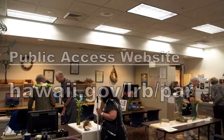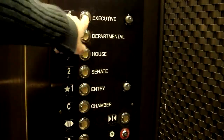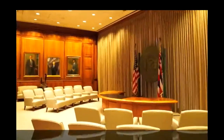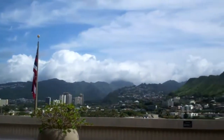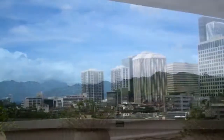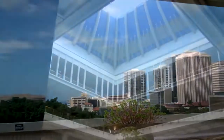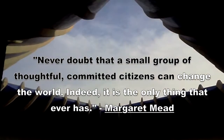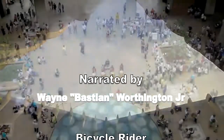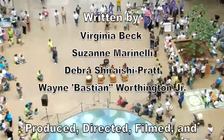The fifth floor is the executive level, where you can visit both the Governor and Lieutenant Governor's offices, or just enjoy the breathtaking views from the roof deck. Please come and visit your State Capitol and get involved with the legislative process — for it to work, the legislature needs you to add your voice. Never doubt that a small group of thoughtful, committed citizens can change the world. Indeed, it is the only thing that ever has. Aloha!